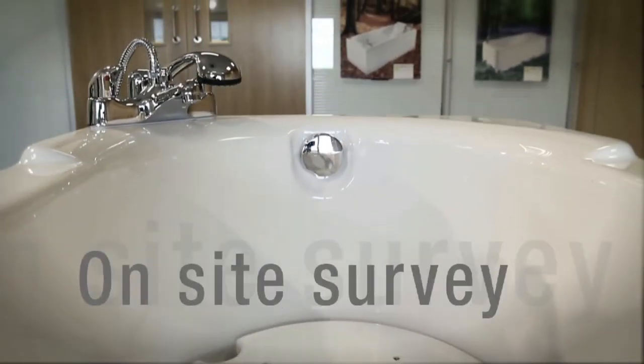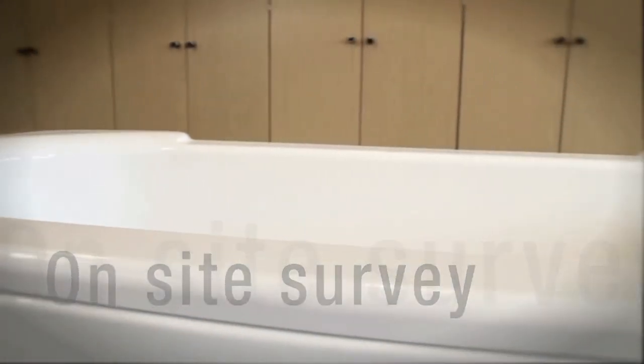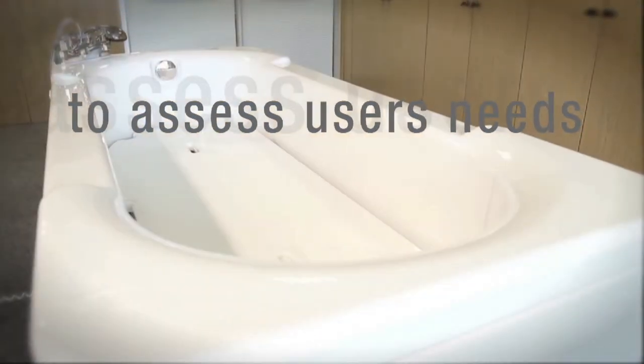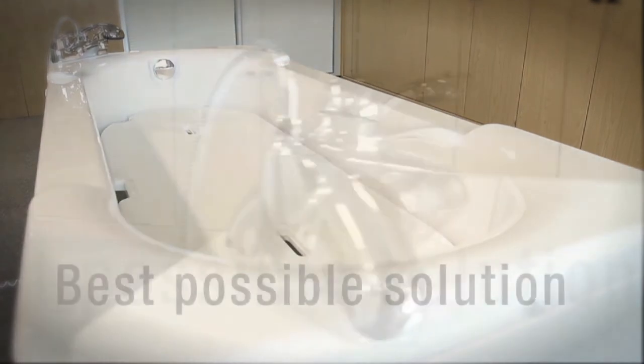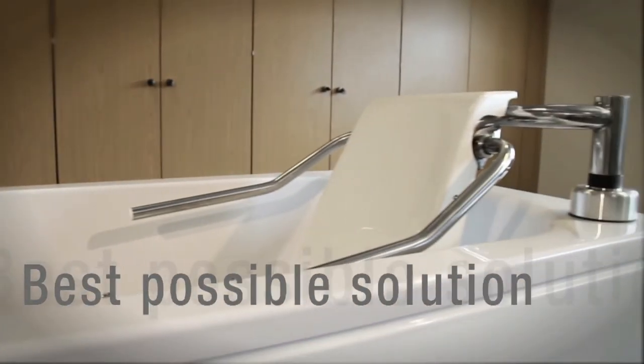We offer a full on-site survey which allows us to assess the needs of the individual or the place where the installation will take place. It is our priority to work with you to supply the best possible solution for the long term.